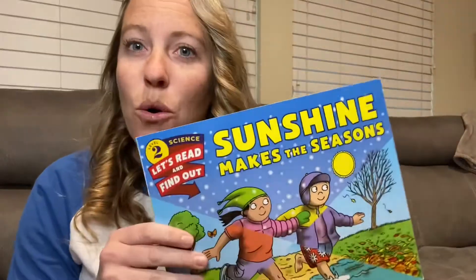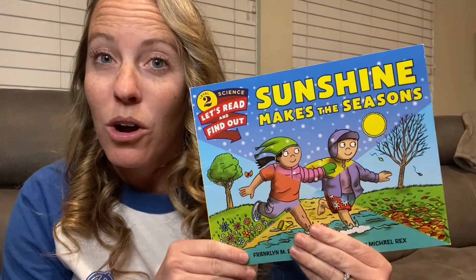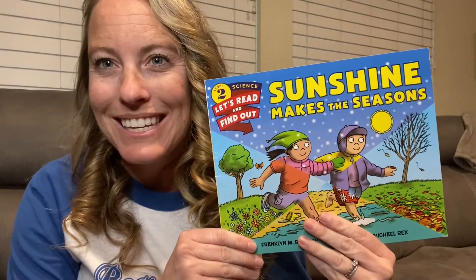Hello boys and girls, it's Miss Lene. We've been talking about seasons in science lately, so I'm going to read you guys a book called Sunshine Makes the Seasons.